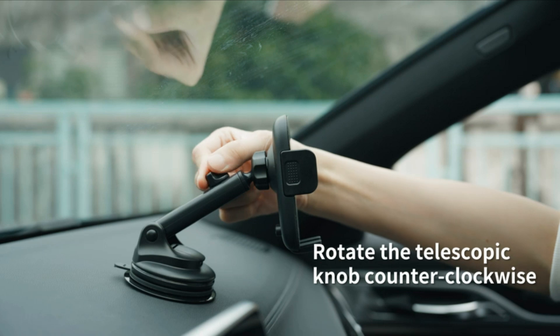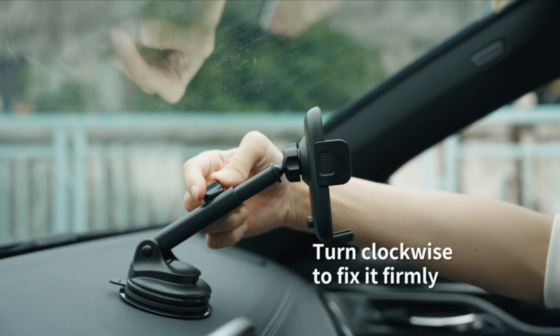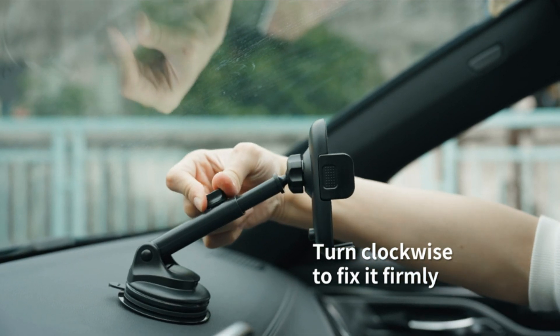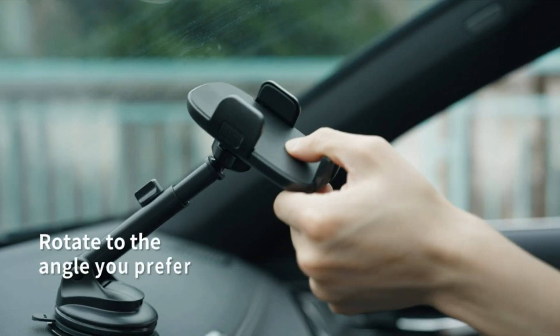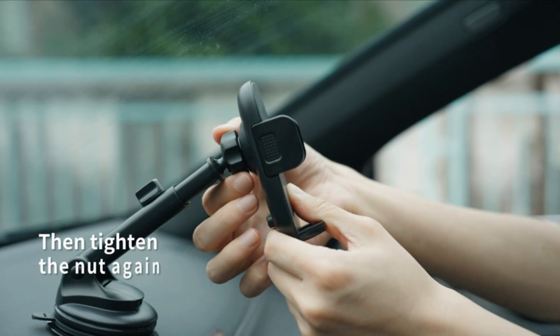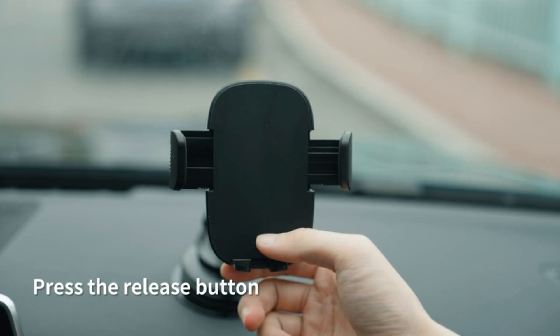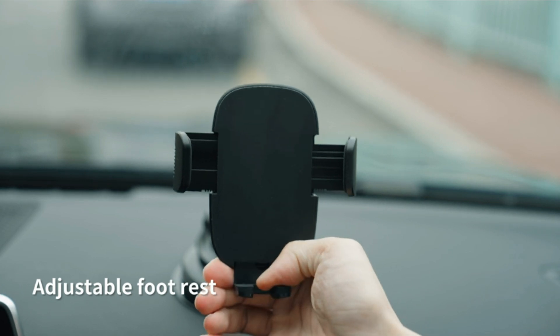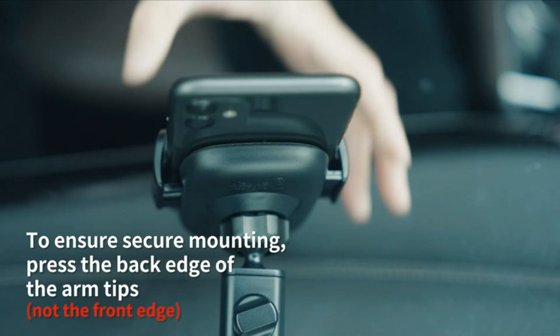Safety is paramount when it comes to driving, and the Chiefton Car Phone Holder excels in providing a secure phone mount for your vehicle. Its robust clamp mechanism ensures that your phone stays in place, even on bumpy roads or sharp turns. By keeping your hands free and your focus on the road, this hands-free cell phone holder promotes safe driving practices, reducing distractions and potential accidents.